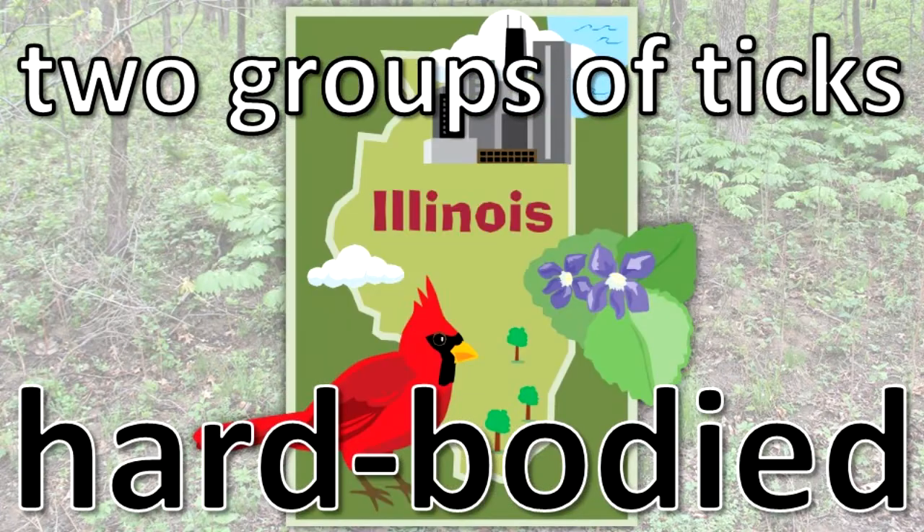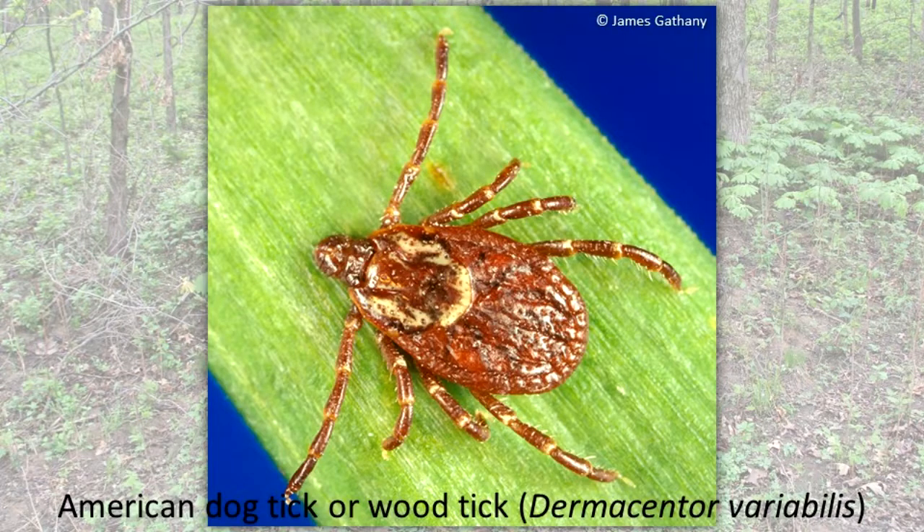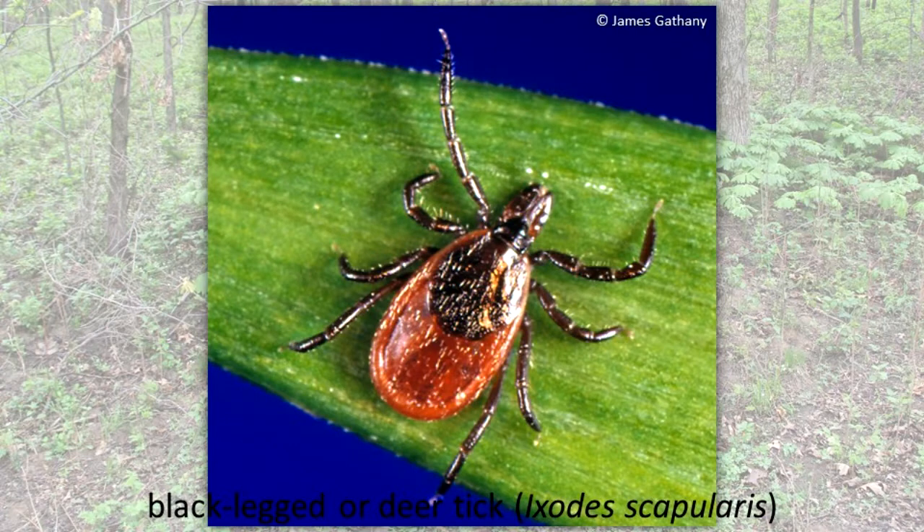In Illinois, you are more likely to see hard-bodied ticks. There are five types of hard-bodied ticks that are often seen by people. The American dog tick, or wood tick — this species is the most common tick in Illinois. The black-legged, or deer tick, has been found in many Illinois counties, but in recent years has become common in only a specific area, mainly in northern Illinois.